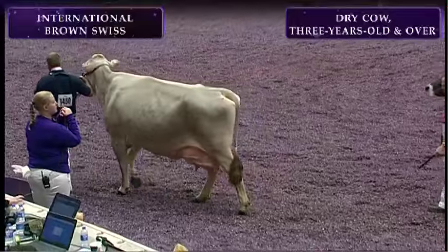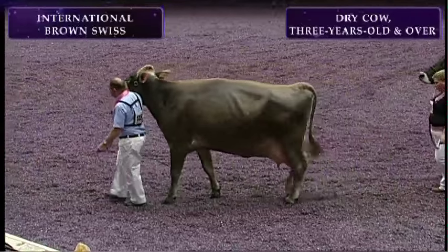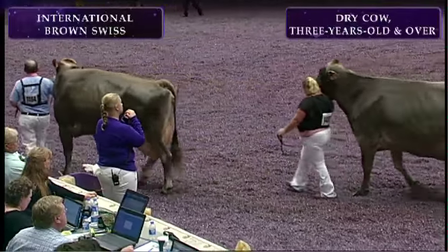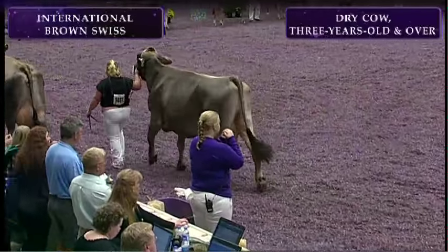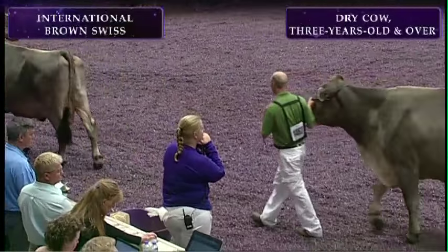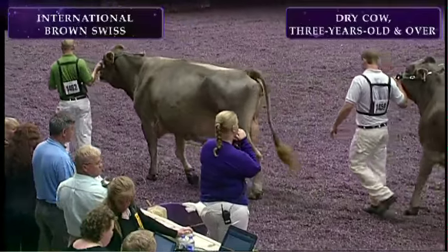We do love the frame on the cow in fourth and the uphill walk on her. It's that strength and power that carries her over the dairy cow we have coming out here in fifth. Fifth over sixth primarily on udder quality as we see them today, just walking a little more freely on her hind legs than the cow in sixth. Sixth over seventh on the advantage in body — more open in her ribbing and deeper in both fore and rear.